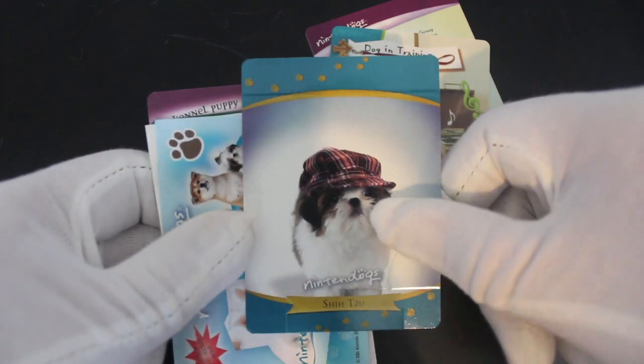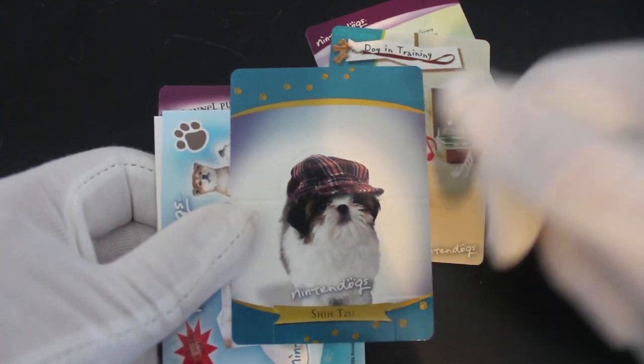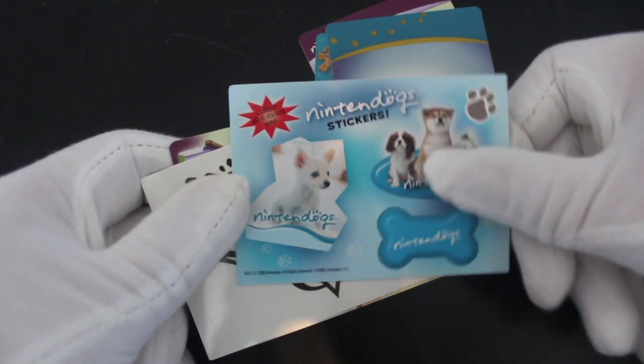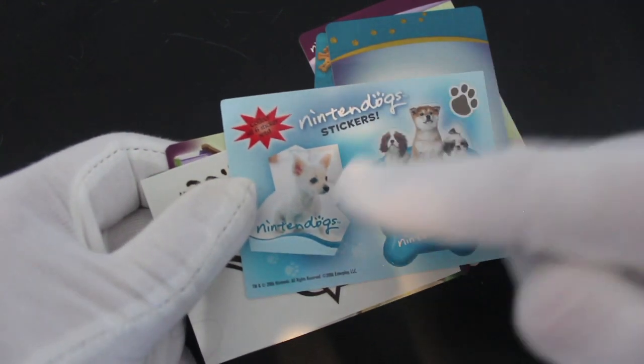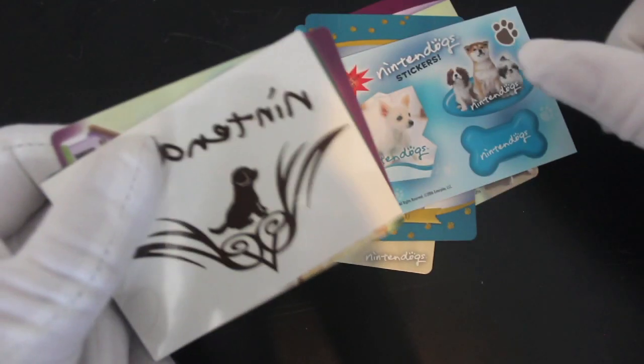A little Shih Tzu there, pardon my French. That'd be a French poodle, wouldn't it? It looks like he's got his art and he's loving it. Anyway, sticker set, collect all six. Look at that, cute doggy. You can stick those all over your house if you want. Good for you.